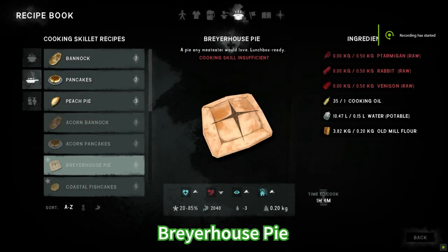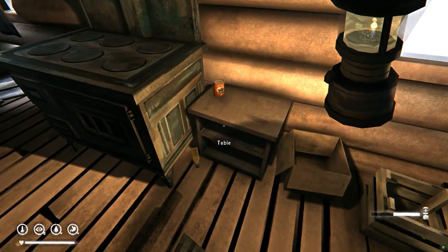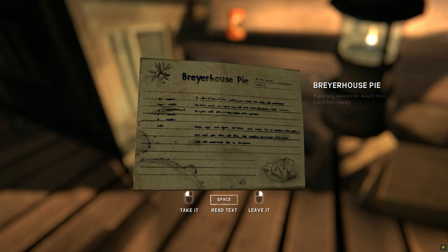For the Breyer House Pie you're gonna need ptarmigan, rabbit, venison, cooking oil, water and flour. This one has a few benefits and one negative status effect. This recipe can be found in the Hunting Lodge in Broken Railroad.